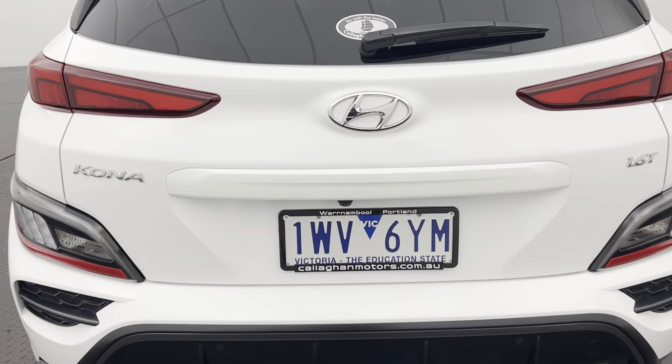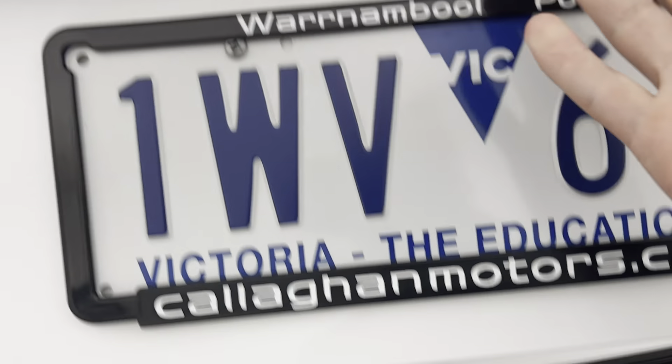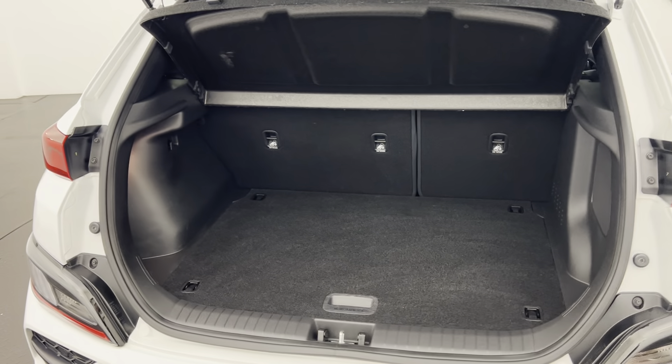Around the back you've got a reverse camera and sensors paired with front parking sensors, making it nice and easy to park and manoeuvre around those tighter car spaces.